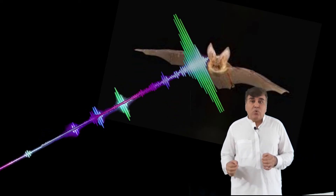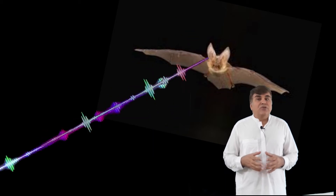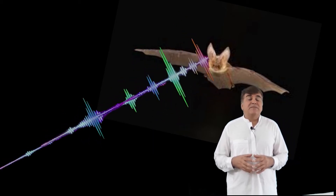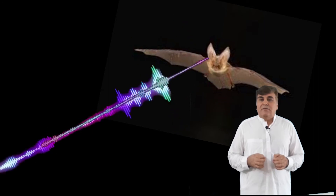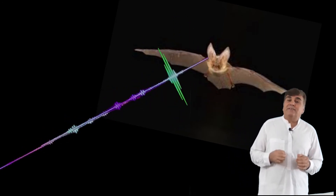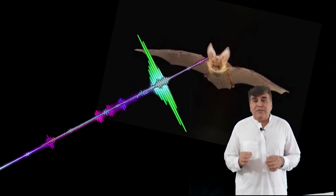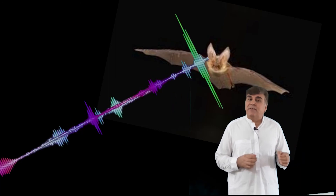A sound that echoes very quickly lets bats know an object is close. A sound that takes longer to return means the object is further away. The phenomenon of using sound to find things is called echolocation — and it is echolocation that lets bats see in the dark.